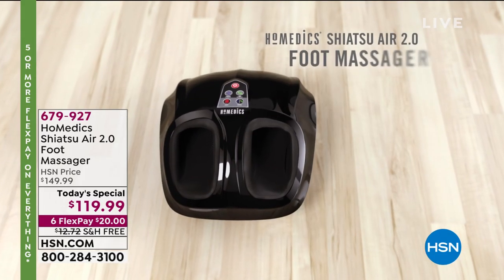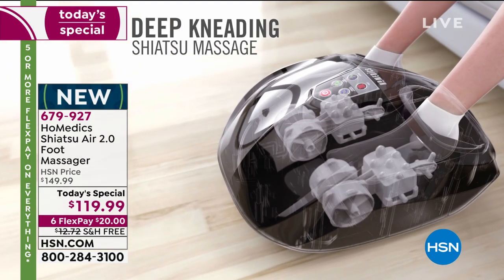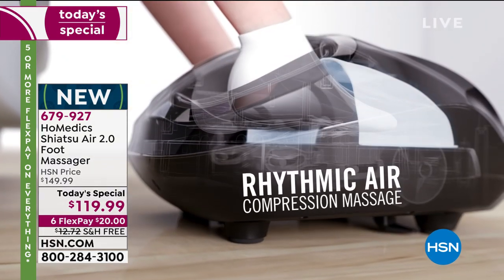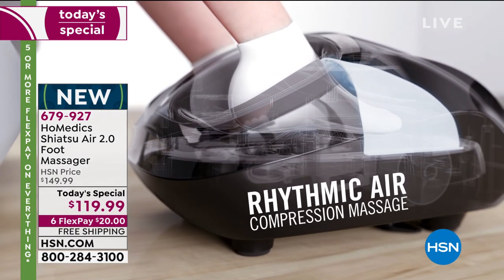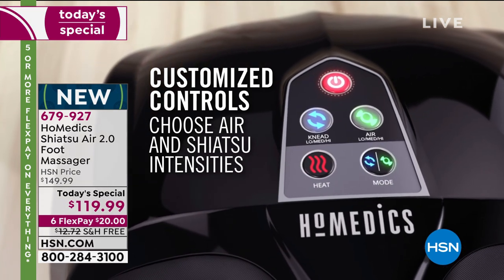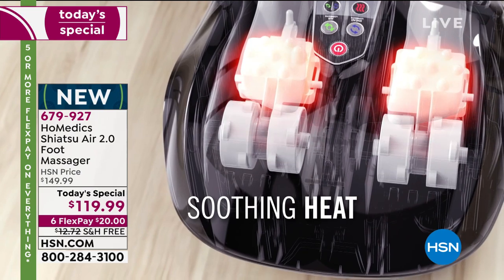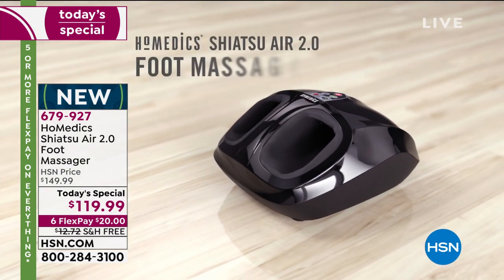Oh my goodness gracious, we have the best today's special ever. When they asked me, hey, you want to launch the Homedics foot massager? I'm like, are you kidding me? Is the Pope Catholic? Yes, I'll do it. It's like the best time of my life doing this. It's really an amazing system — a wonderful way to get that incredible massage, unlike going to a masseuse, a spa, or begging your partner to rub your feet. Any time you want a relaxing, good-for-you massage, you can with our Homedics.